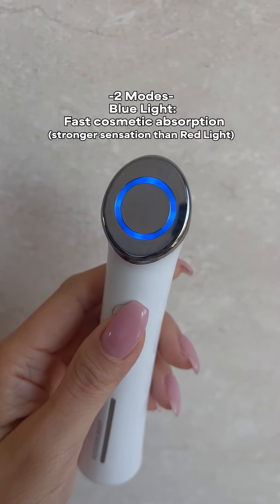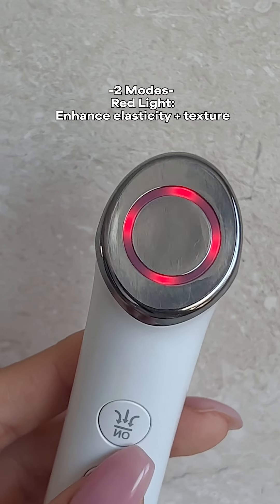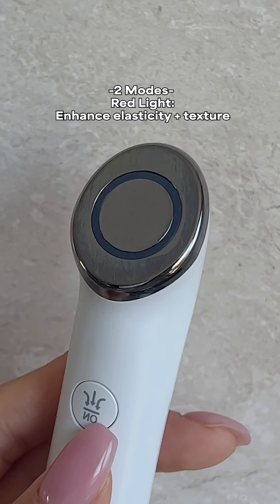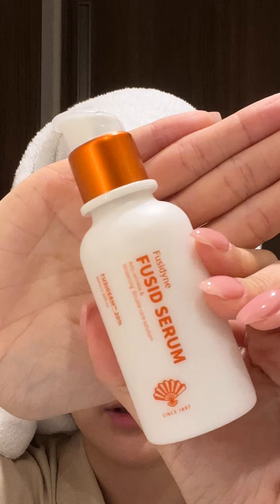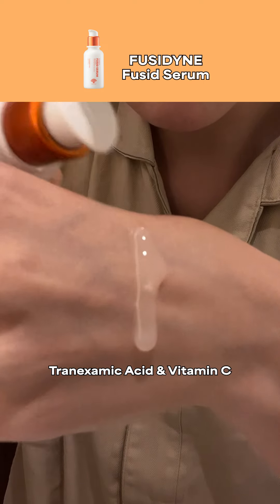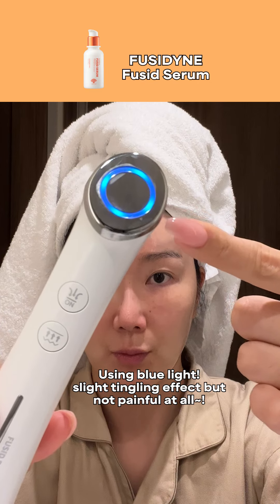Recently, I've been incorporating the FUSID booster device into my routine. It's a multi-care microcurrent device that targets fine lines, pores, and saggy skin, giving you that radiance and glow. And the best part about this device — what makes it better than other products — is that it only takes two freaking minutes. Just one minute on each side of your face and you're done.